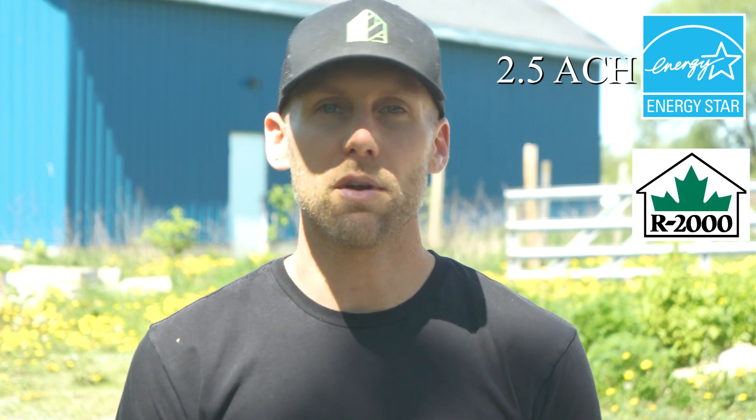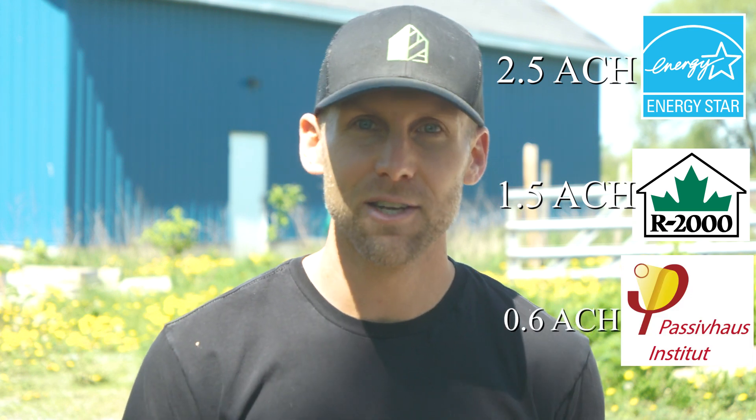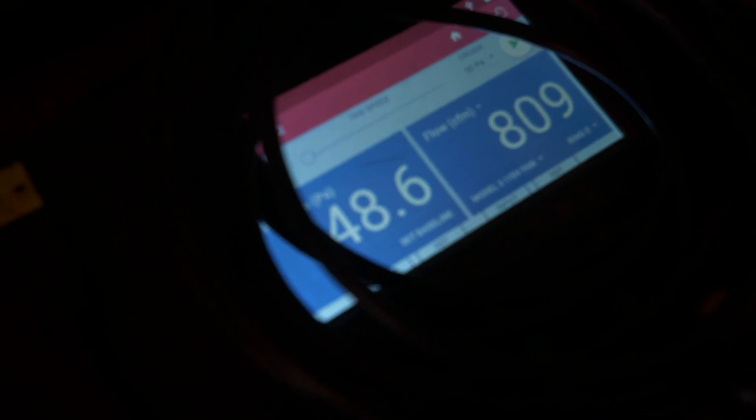That is really bad. If you're wondering what that means — an Energy Star home, which is about 20 percent better than minimum building code here in Ontario, requires a blower door test result of 2.5. R2000 or net zero targets 1.5, and passive house goes for 0.6 ACH. So there's a big difference from 0.6 to 11.8. On this house, the pre-drywall blower door test got it down to 4.8.